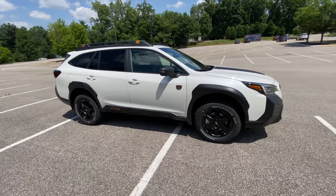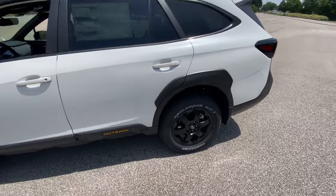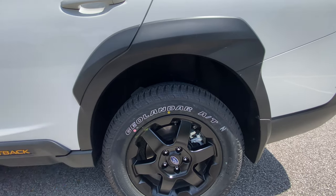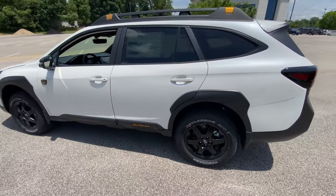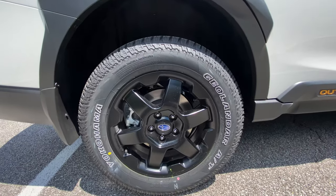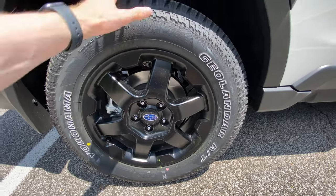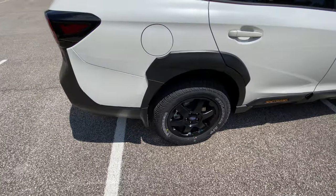The Subaru Wilderness Edition isn't just an appearance package. With the Wilderness Edition you also get 9.5 inches of ground clearance — there is a little over three-quarters of an inch increase in height, so this does sit a little bit higher than your standard Outback, which has 8.7 inches of ground clearance. The wheels are 17-inch matte black alloy in a six-spoke style, and they come with Yokohama Geolandar all-terrain tires, which is really great for going to the trailhead and through the mountains.